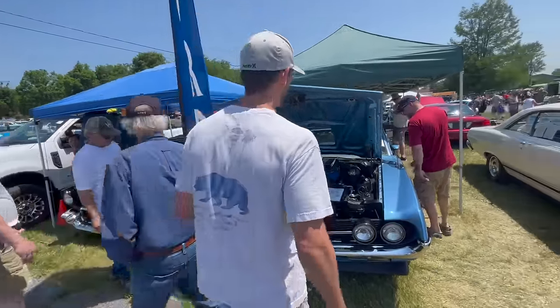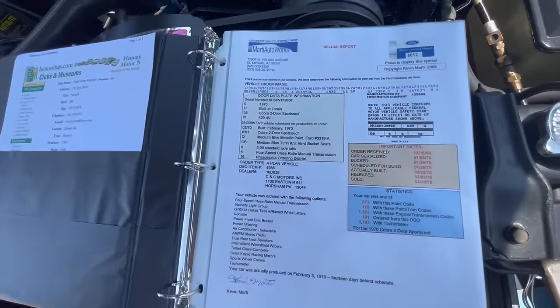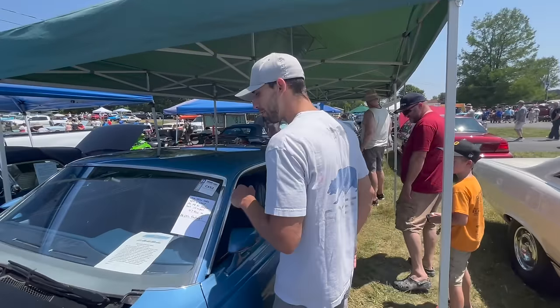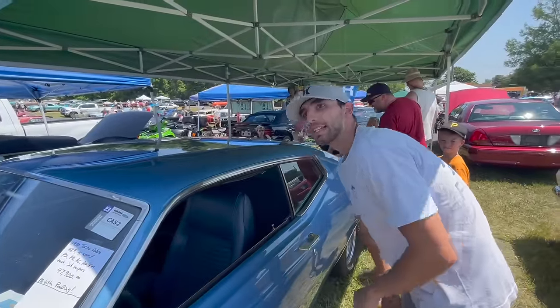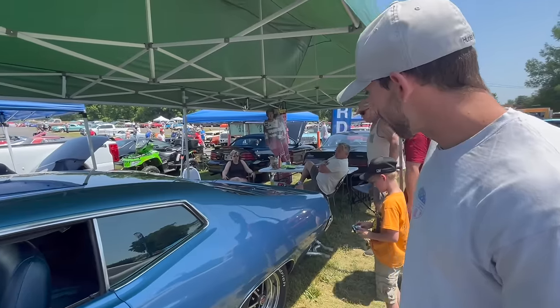These next couple cars I'm not 100% familiar with — I've never actually owned a Torino Cobra before. This is a 1970 Torino Cobra 429 car. We have the Marty Report here — of course it's a 70. This car had air conditioning, power steering, front brakes, console — it was pretty much loaded from the factory completely. The owner is asking $47,900 for the car, and it is a four-speed car. Really, really cool Torino Cobra 429 four-barrel car.